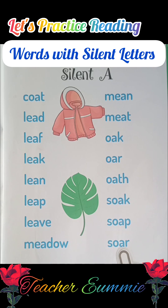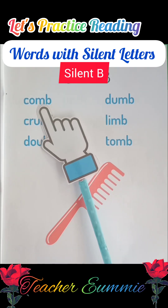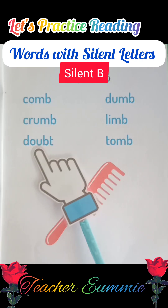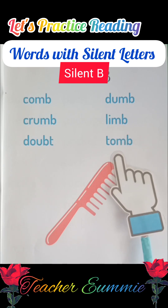Okay, very good. Now let's move on to words with silent B. Comb, crumb, doubt, dumb, limb, tomb.